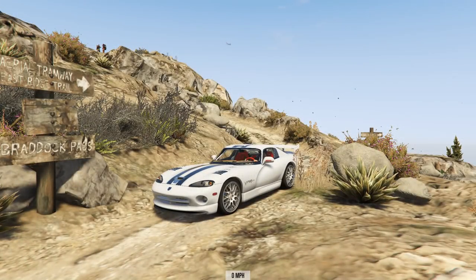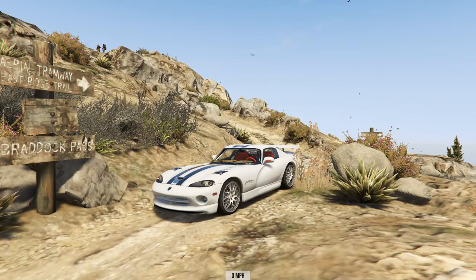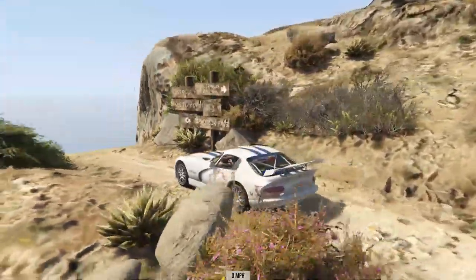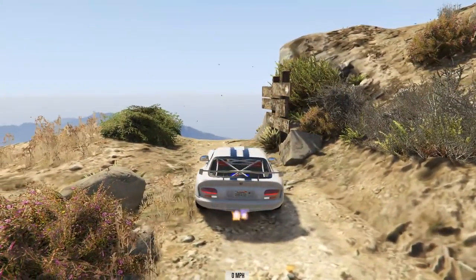Hello and welcome to the show. I am here at the top of Mount Chiliad for some more downhill chaos. First vehicle for this week is the '99 Dodge Viper, one of my favourite cars — makes a fantastic flamethrower — and I was hoping that this car would go really rather quickly.